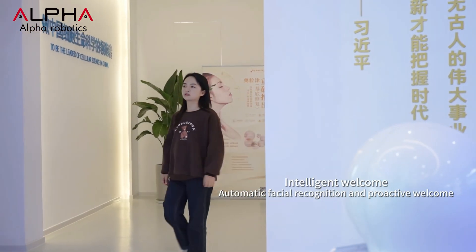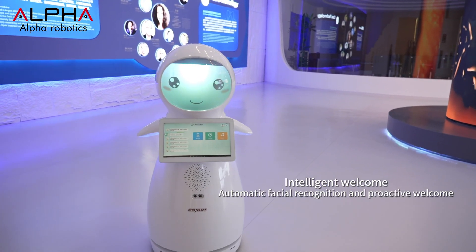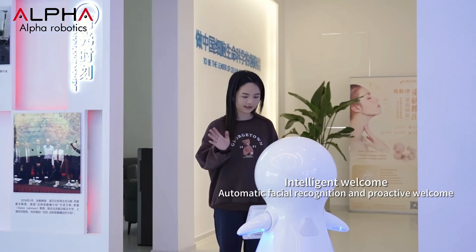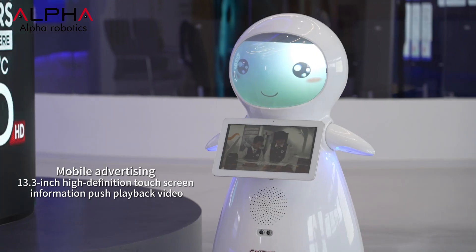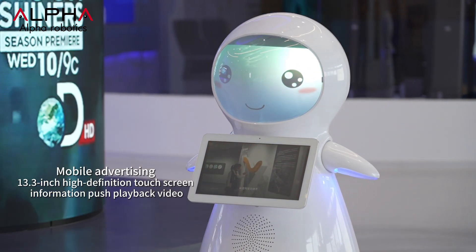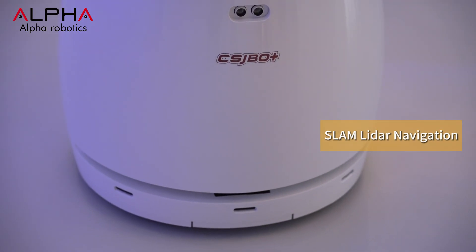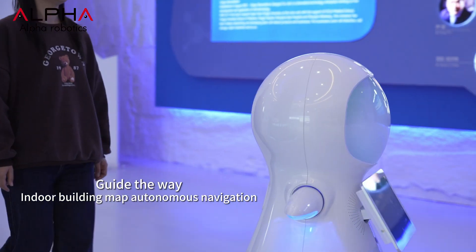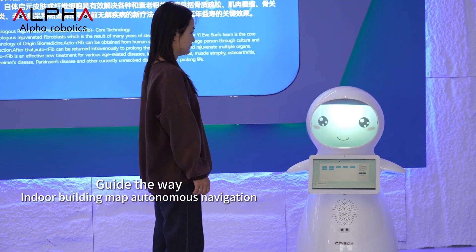As a welcoming robot, when Snow's facial recognition system detects a guest, it will proactively greet guests and broadcast a welcome message. The 13.3-inch HD touchscreen can display landing pages and play videos. Through LIDAR, Snow can build maps in indoor environments for autonomous navigation, leading guests to the desired location.